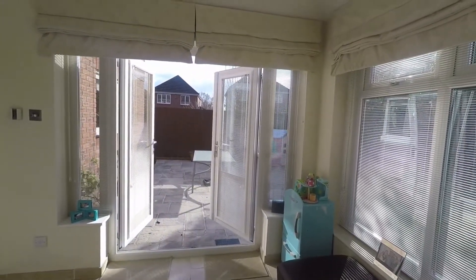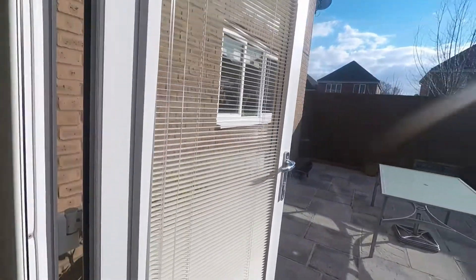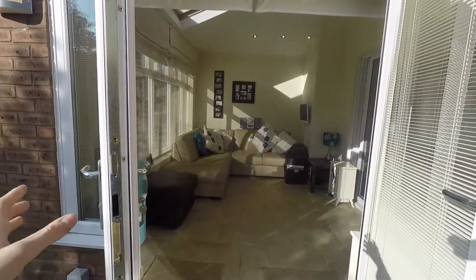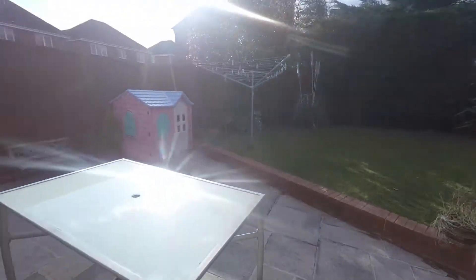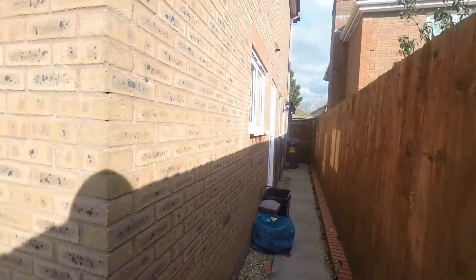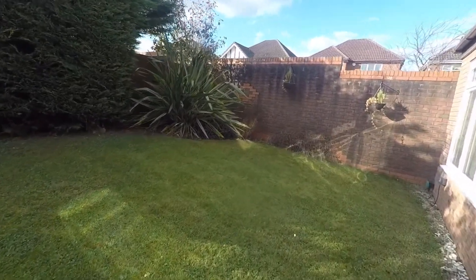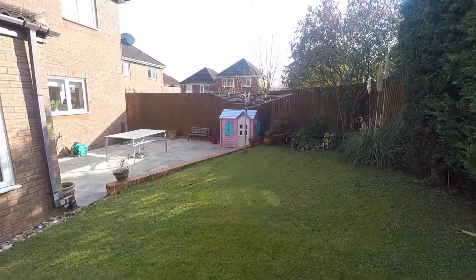Double doors lead out into the rear garden. As we step out we come into a large patio space suitable for garden furniture and seating — really lovely to have those double doors open into the sunroom in the summertime. A pathway leads round to the gated access back out to the driveway, with access into the garage and in from the utility room. To the rear we have a lawn space. The garden is fully enclosed, so nice and private and secure, and a good generous size.